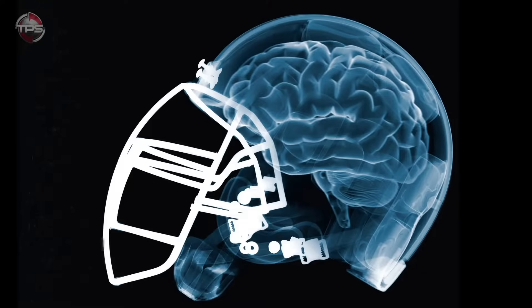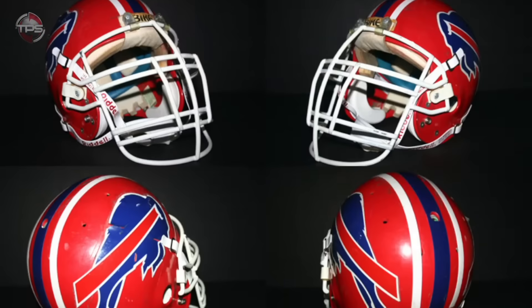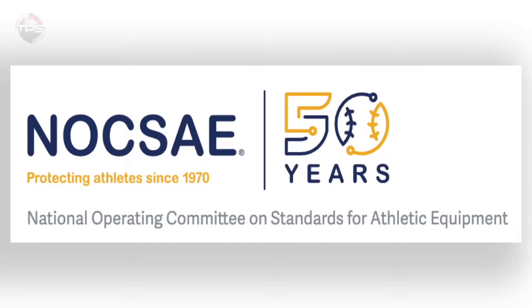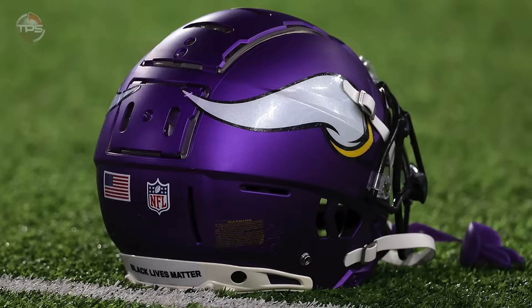As the NFL and the world at large have learned more and more about head injuries over the years, the technologies have continued to evolve along with our understanding. In the 90s, there were minimum safety standards instituted by the National Operating Committee on Standards for Athletic Equipment, and now the helmets are as protective as they've ever been.